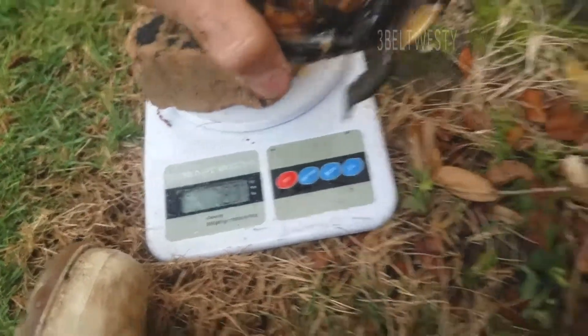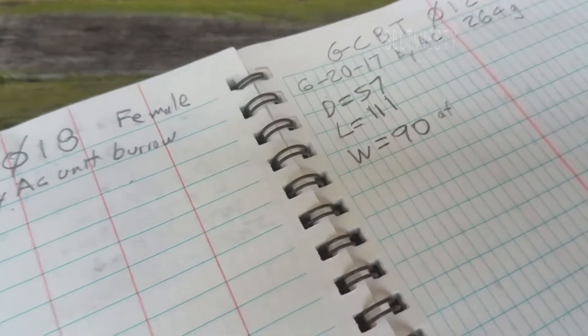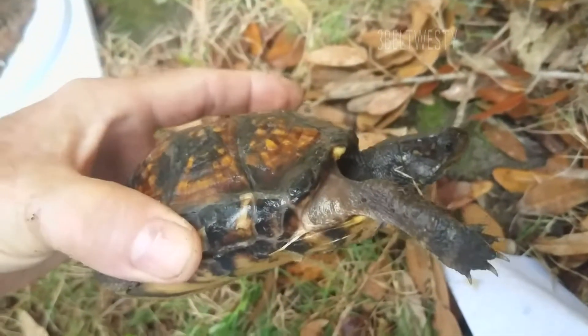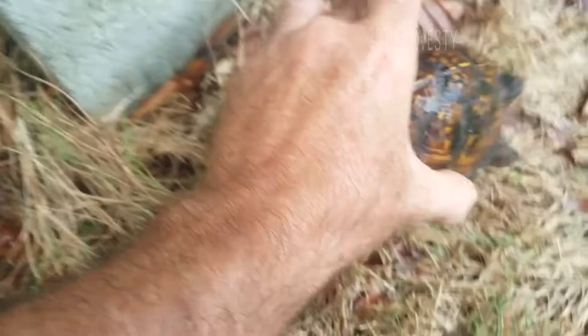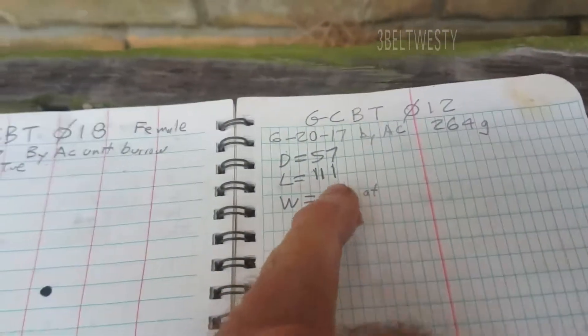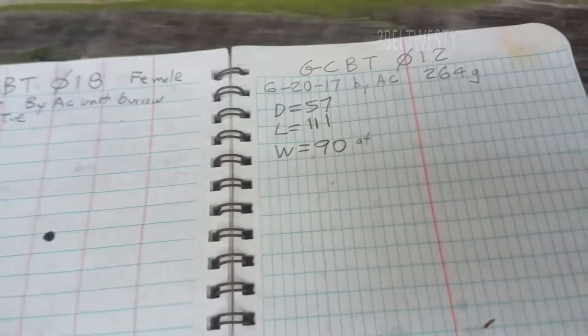Weighed 264 a second ago. So that's what we're going with on the data. This particular one here — 264.